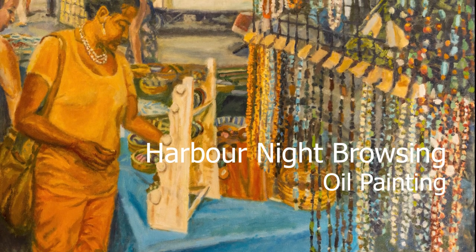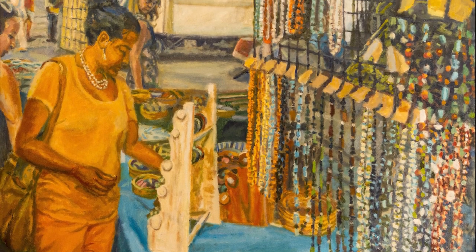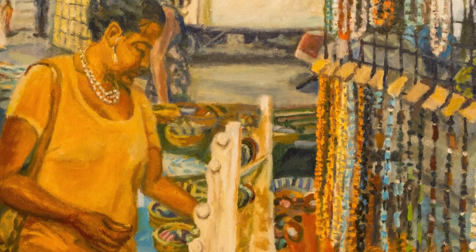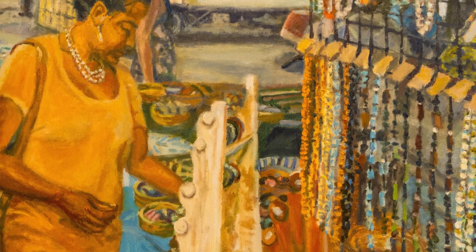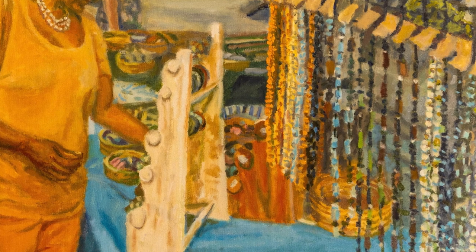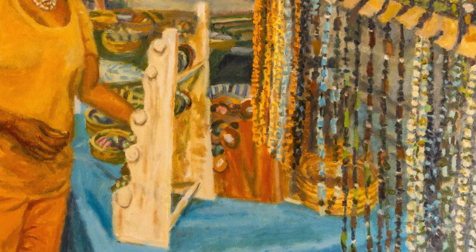Hi, this is Otto. I recently did a painting of my wife browsing at Harbour Nights. I haven't done too many paintings of Harbour Nights or too many figurative paintings of people out and about in the streets in Bermuda.